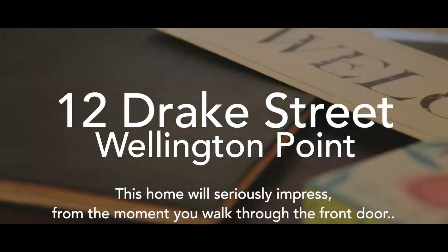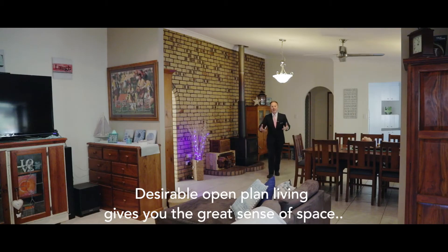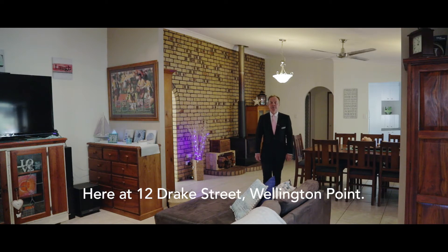This home was seriously impressive from the moment you walked through the front door. Desirable open plan living gives you the great sense of space here at 12 Drake Street, Wellington Point.